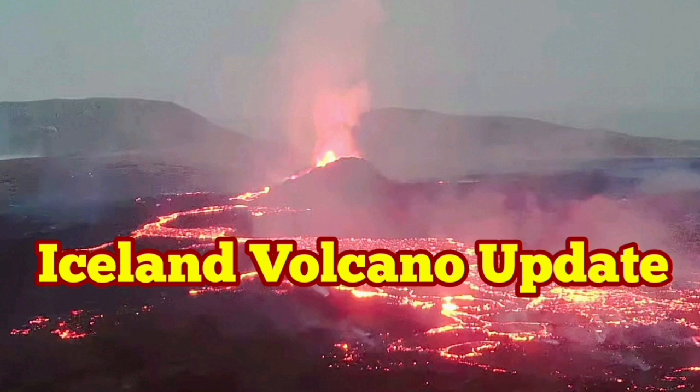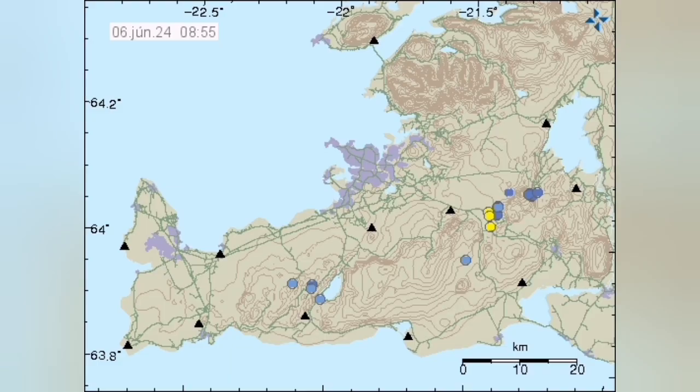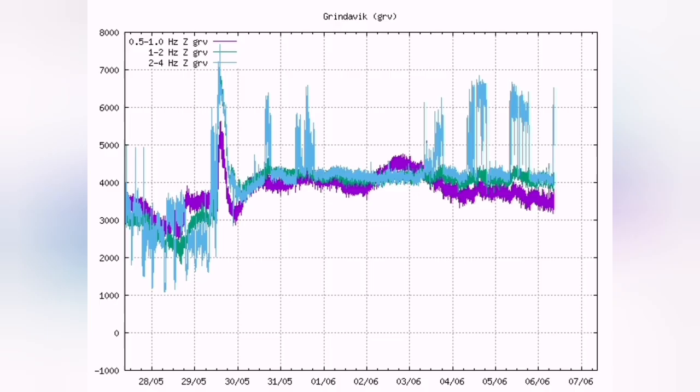The eruption in the Reykjanes Peninsula has entered a stage where it has stabilized and is getting ready probably for the next one. We don't see many earthquakes — just a few small ones — and none of them in the area of the Svartsengi volcanic system where the current eruption is happening.